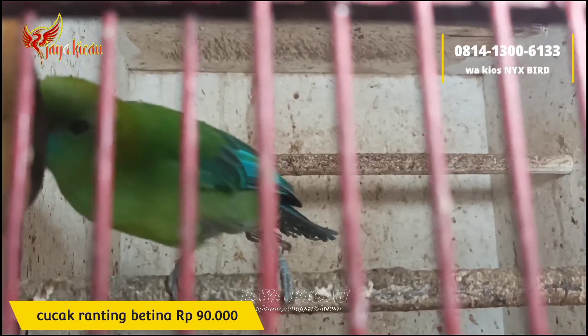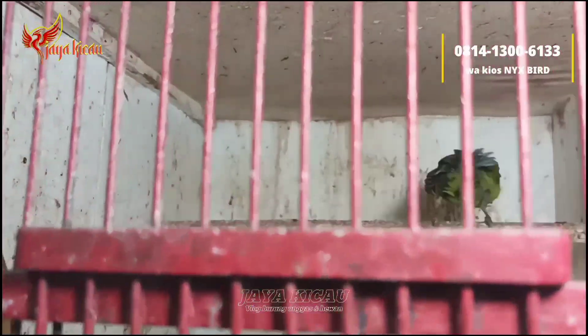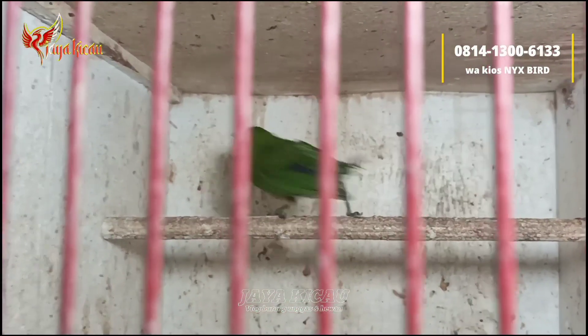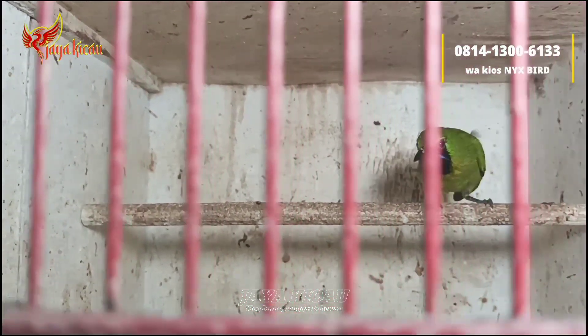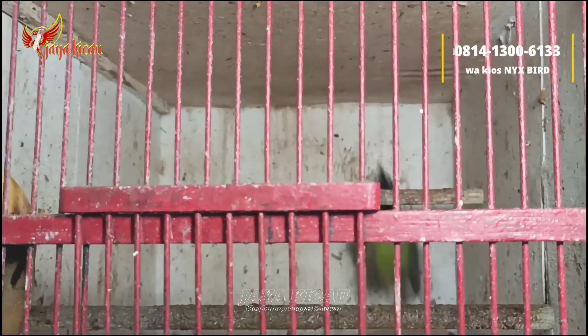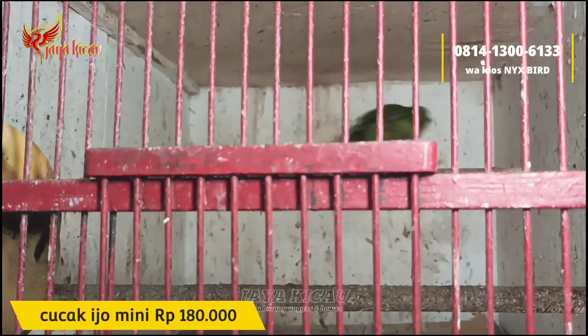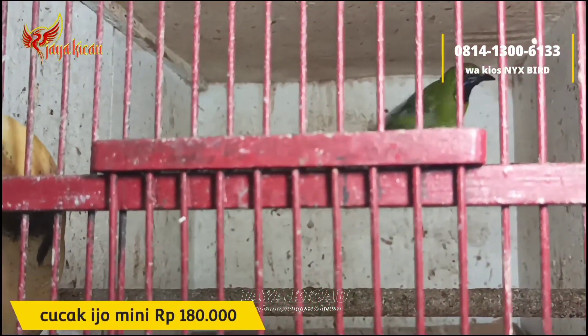Ini untuk cucak hijau mini ya, tinggal satu. Untuk cucak hijau mini dibanderol Rp180.000.